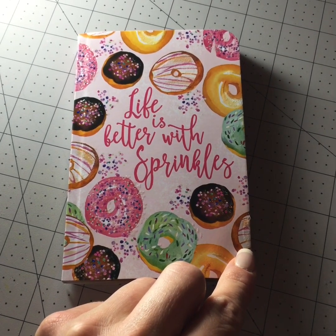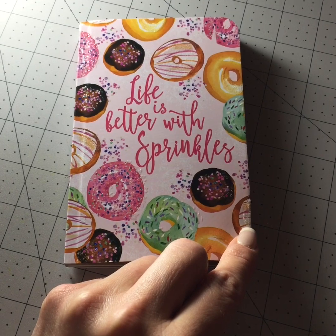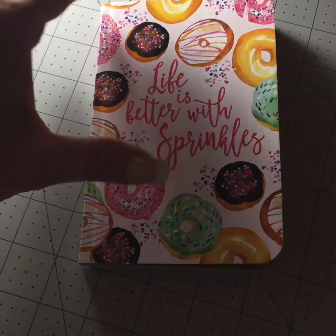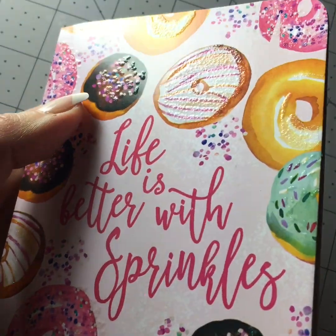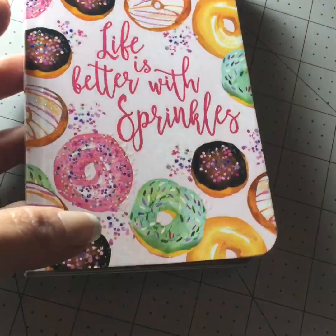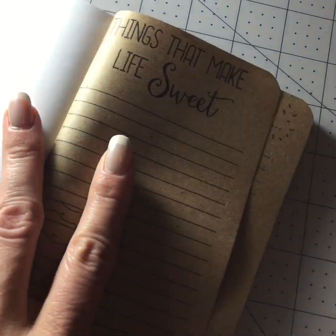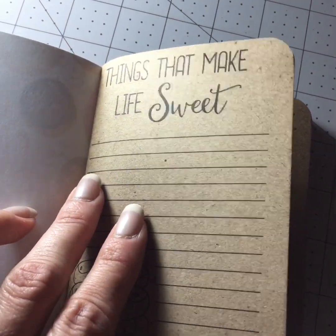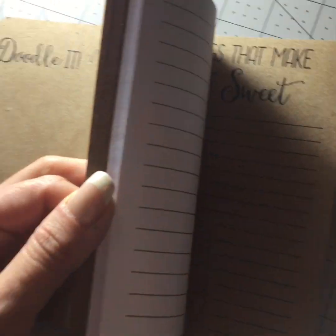I also bought one of the new stationery notebooks they have. It's small, not too big, but it's really detailed and pretty. It has donuts or bagels on the cover with sprinkles and some shine to it. The print is very detailed, and on the inside it has two different color pages — brown and white. It says 'Things That Make Life Sweet' and different things on the pages.